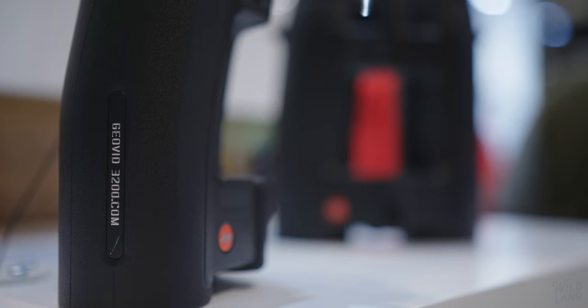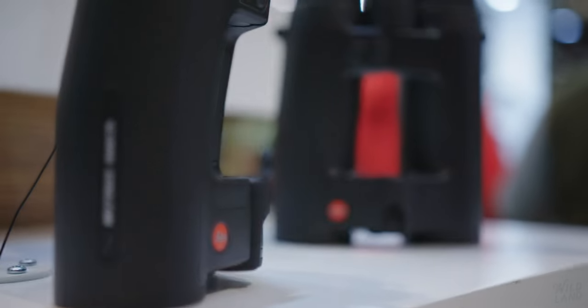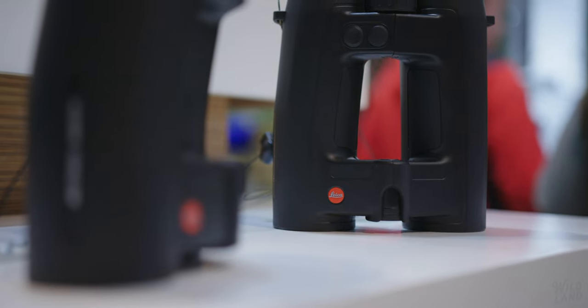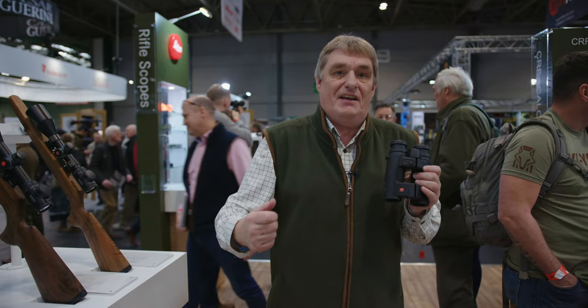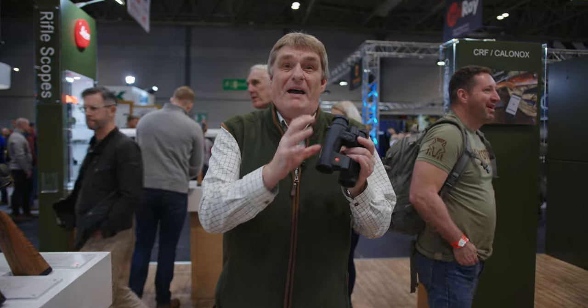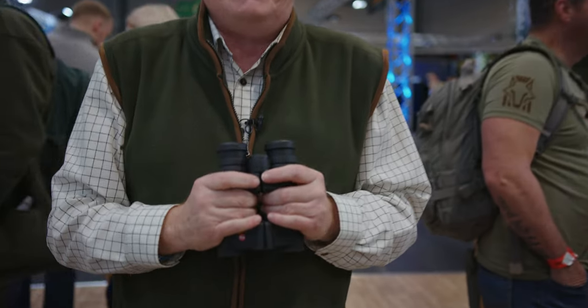This new compact binocular also features a new app, and within the app you can actually have a tracking device. So not only does it give you a range, you can track your last point of where you took a range from. This is the real star product for this year.